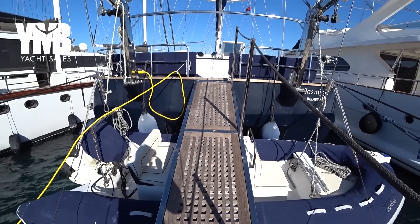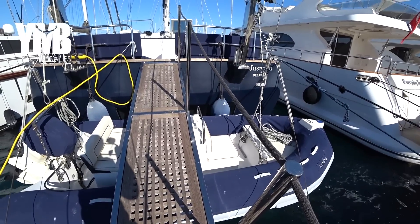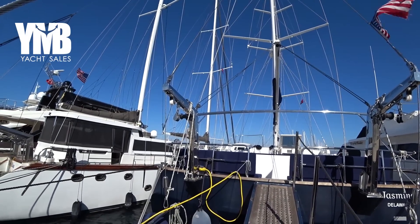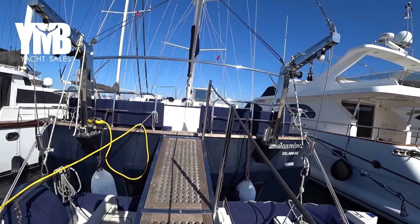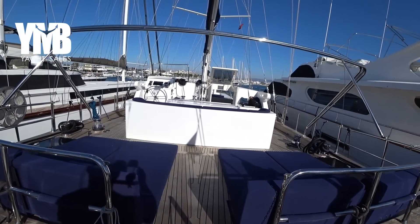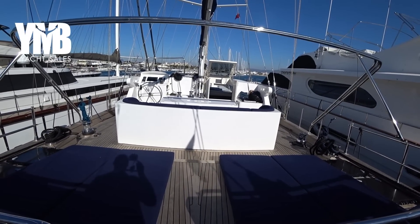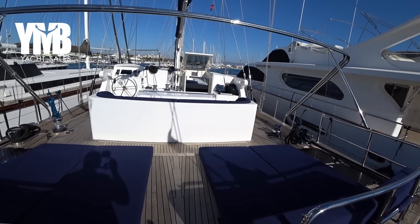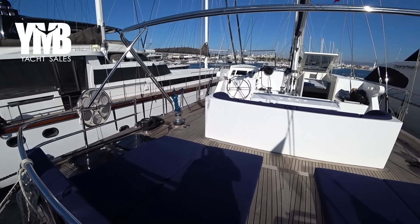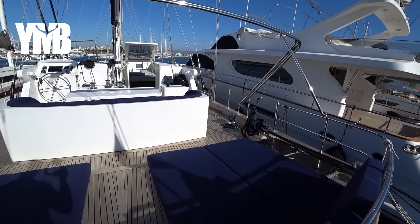We are starting our tour today from the aft. As you can see, there is a large dinghy here which is hung on the davits — electrical davits. We are moving forward to see the aft deck. This boat is 22 meters and with the bow spirit is 24 meters, and it has a huge aft deck for sunbathing, sail operation, and of course to rest and to dine.